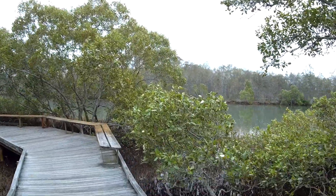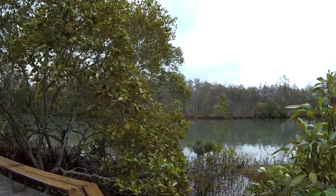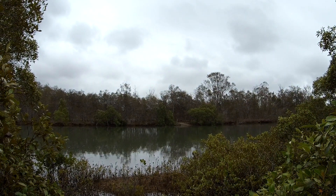Here's another view of the river, and there's that mysterious boat ramp again. I'm just not sure how they get there.